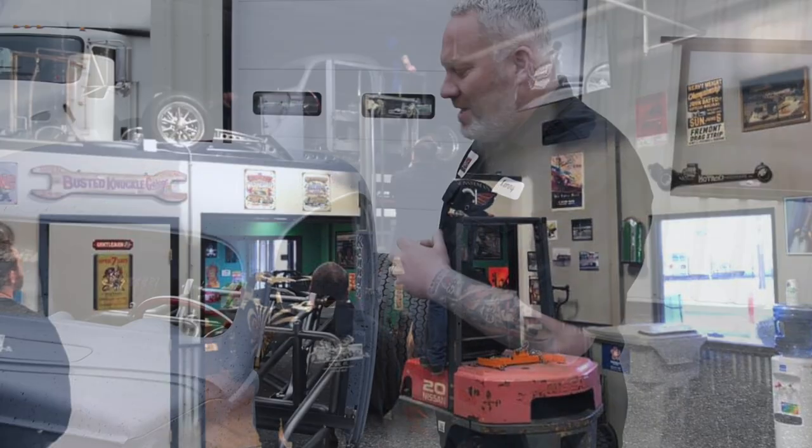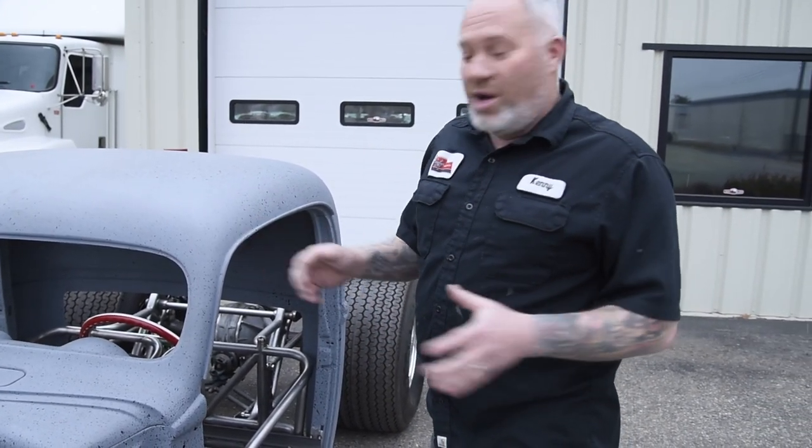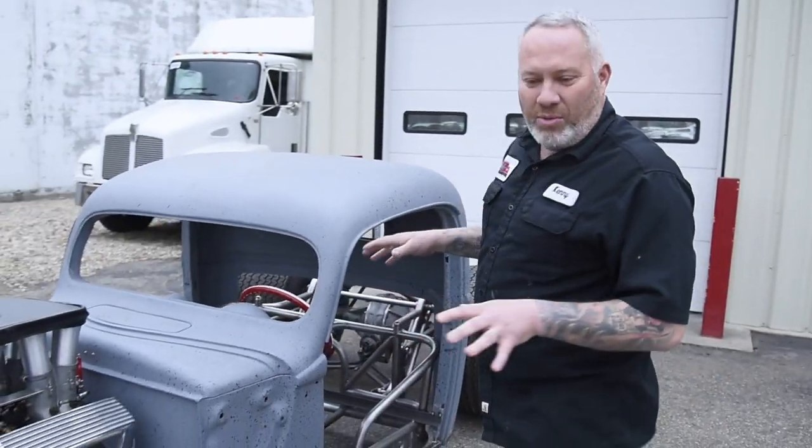Then one of our other great customers, Kevin, said he could see and feel my passion for this project. He offered to buy it so I could finish it the way I was going. So I'm really excited about this thing — hopefully next year we'll have it done and on the road.